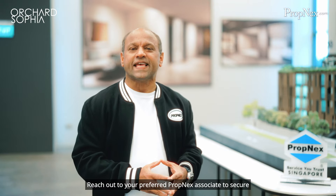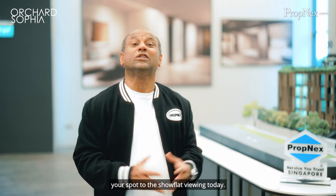Reach out to your preferred PropNex associate to secure your spot at the show flat viewing today.